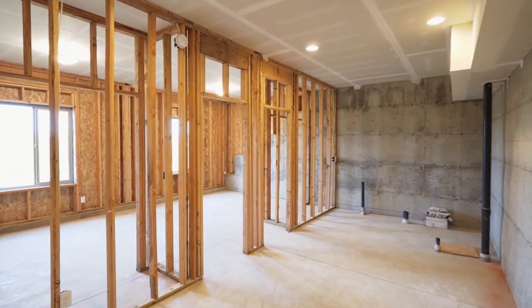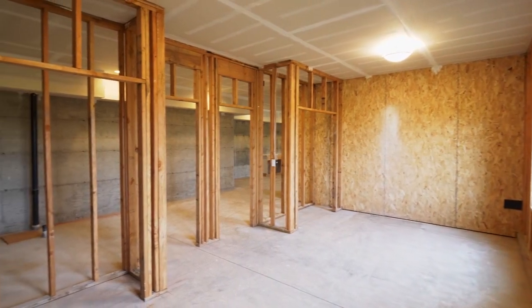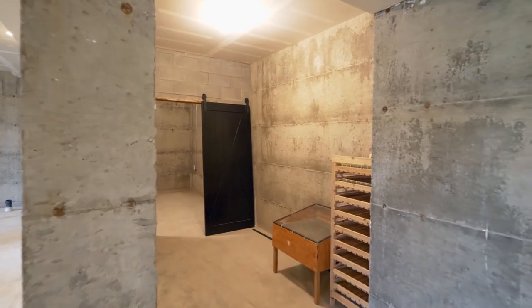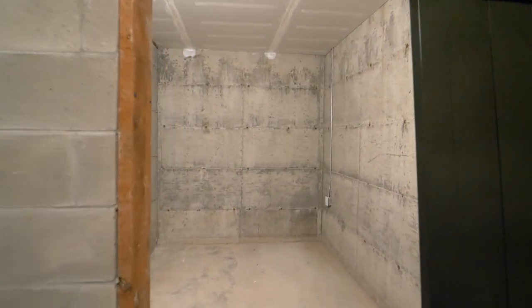The basement also features a wine cellar and a secret safe room. The framing, electrical, stubbed-in plumbing, and sheet rocking of the ceiling have all been completed.